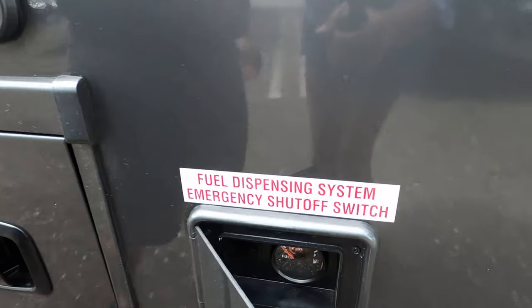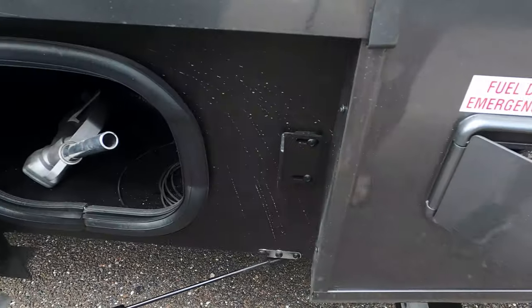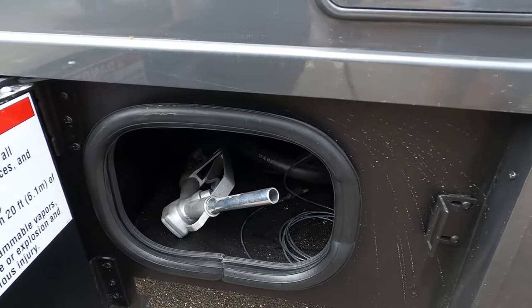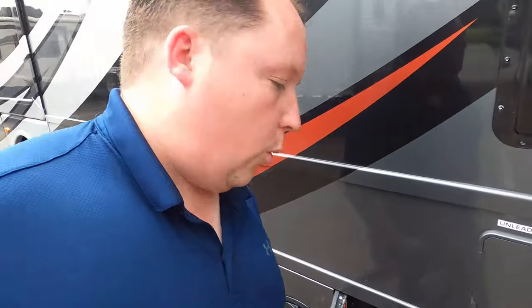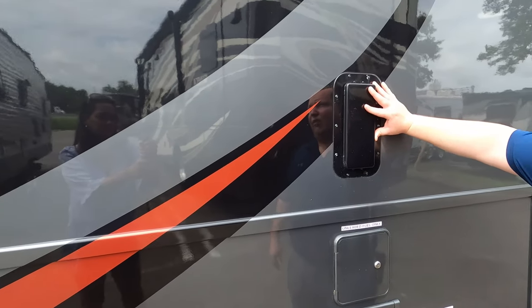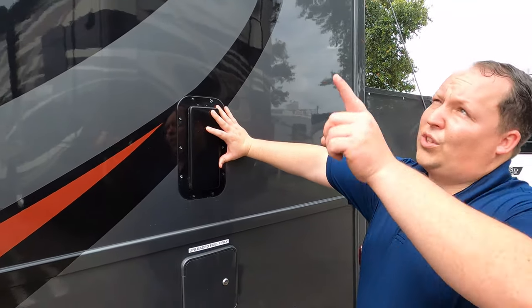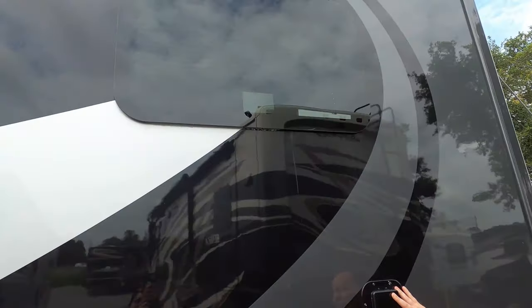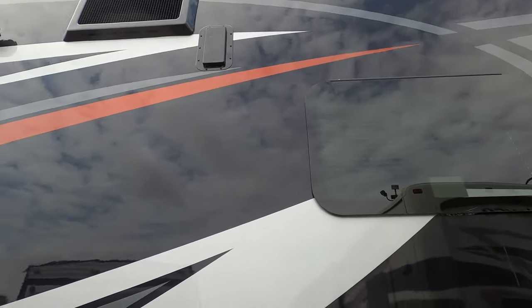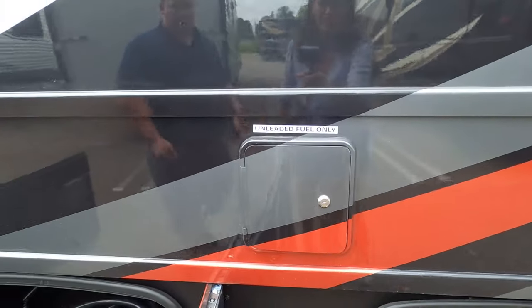Right here is the fuel station — here's where you fill up your unleaded fuel. It also has its own separate fuel tank for your toys — bikes, motorcycles, all that good stuff. There's an airflow vent here with another one on the other side. Very cool — it has a one-piece TPO roof, two air conditioning units on top, and one on the side. It's a gas motorhome with three air conditioning units.